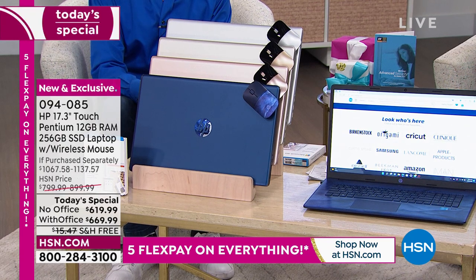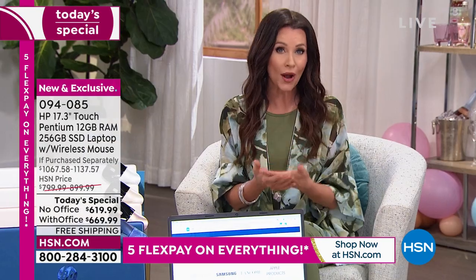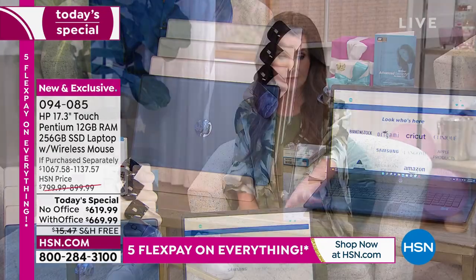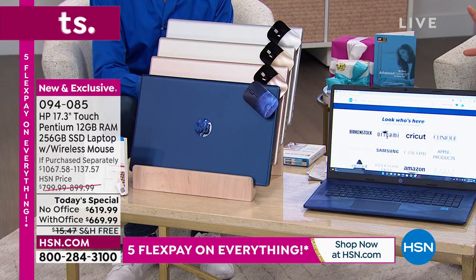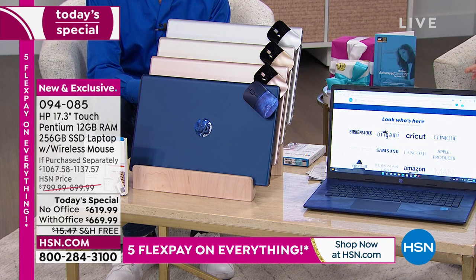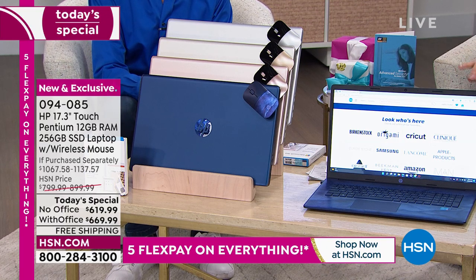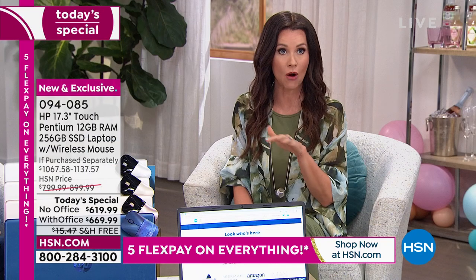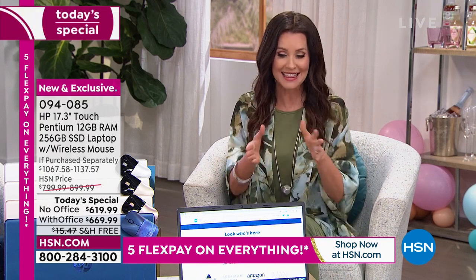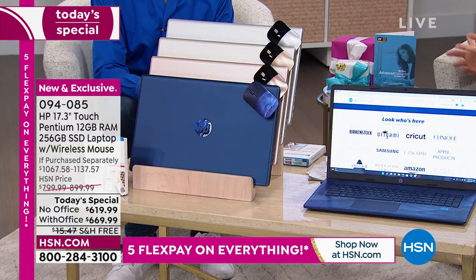We're so excited about this Today's Special — as soon as you open hsn.com it takes you right to it. It is a one-day-only special. The blue is the most popular with the office version. Without Office, we've got about 250 remaining. You could see we've sold close to 1,500 on the day. Gold is going to be one of the first to go — we've got about 140 without Office. If you already have a license, you might not need office — but if you're price-checking, this is the cheapest way to get Office already installed.